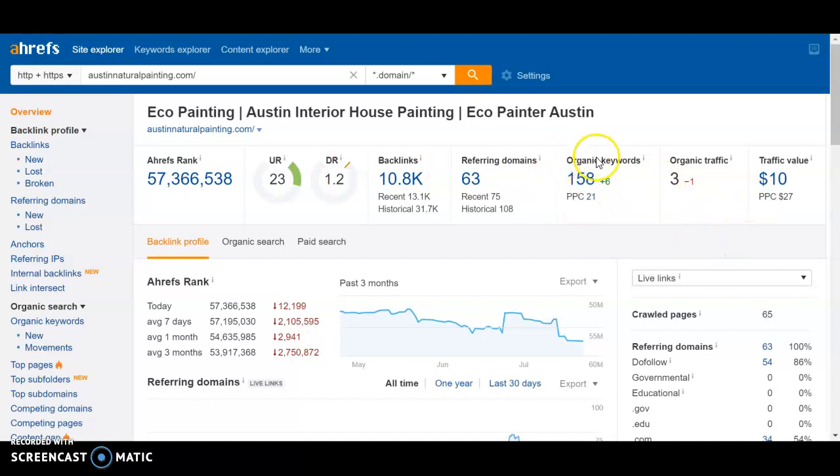You can also see here that you're suffering for organic keywords, and the software has an algorithm that determines organic traffic value. You can see that you're essentially paying for that value right now, so we want to come in and help your website rank higher and get you more organic searches.